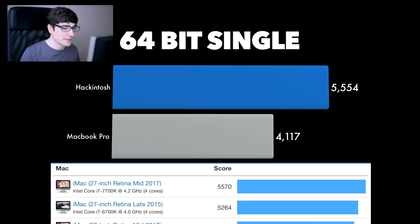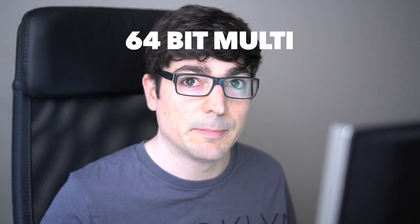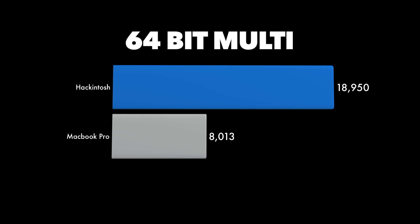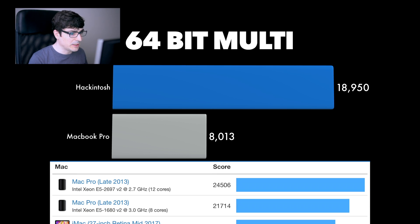Now that I see other computers, I think my MacBook Pro is still in the game. But yeah, my Hackintosh is still in the game too — and that's really good. If you go to compare what other Macs are out there and put my Hackintosh there, it would rank very well.